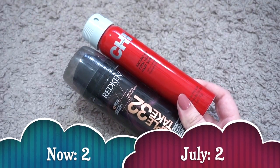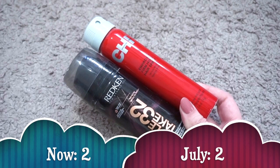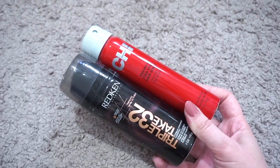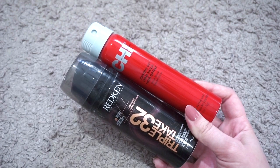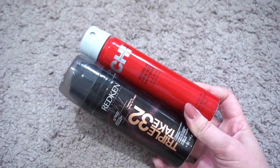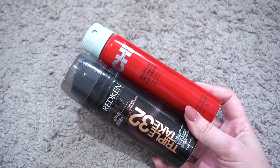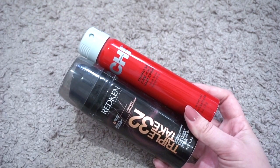For hairspray I currently have two. In July I also had two — the same ones: the Redken Triple Take and the Chi Firm Hold Hairspray. I got both as freebies. I never use hairspray but want to hold on to it just in case, so I'll probably have these two for a while.